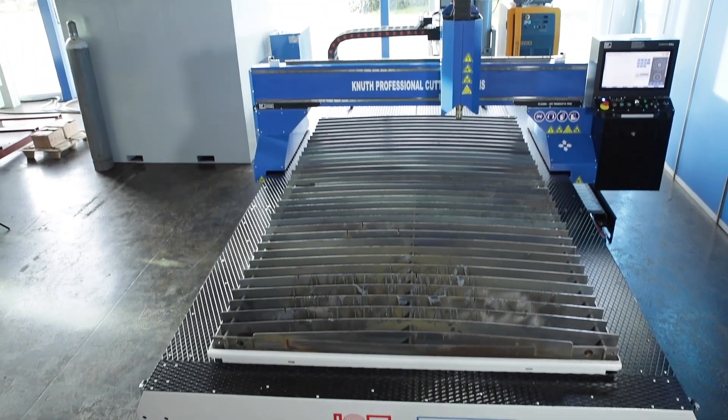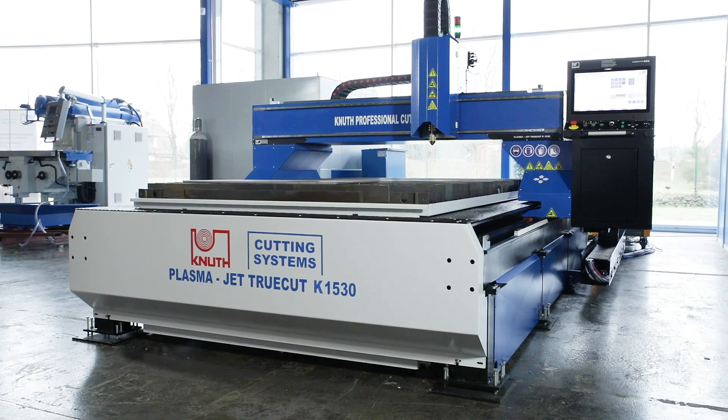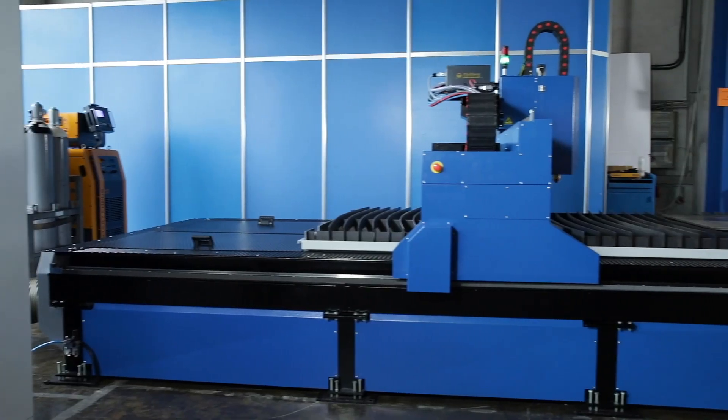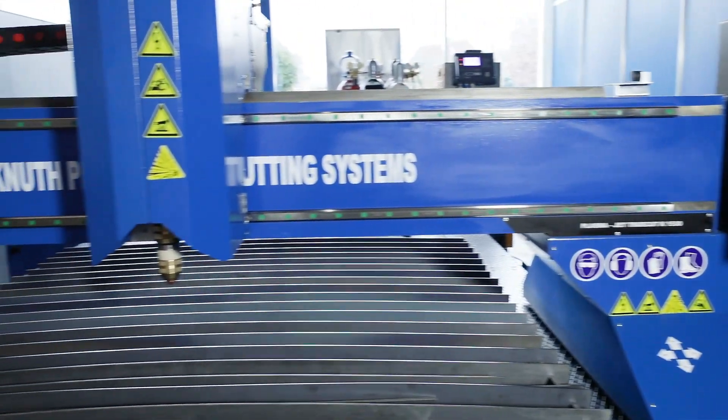The stand-alone plasma cutting table is an extremely rigid welded construction to support heavy weight. The separate installation means that the machine frame and bridge will not be affected by thermal or mechanical influences during the cutting process.